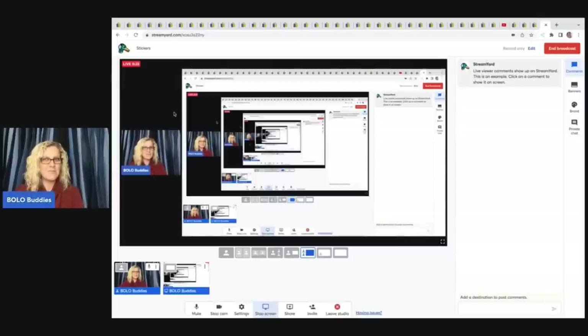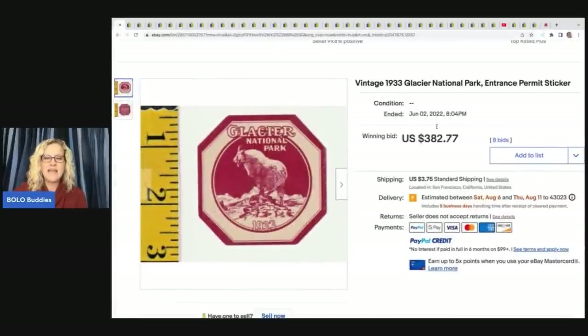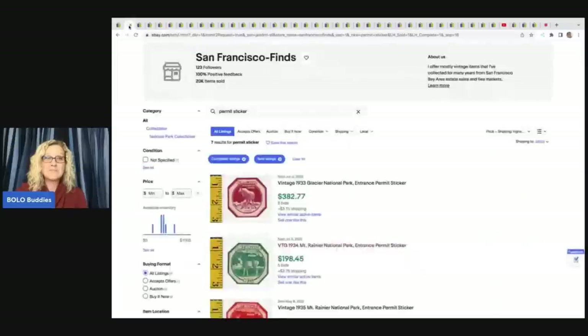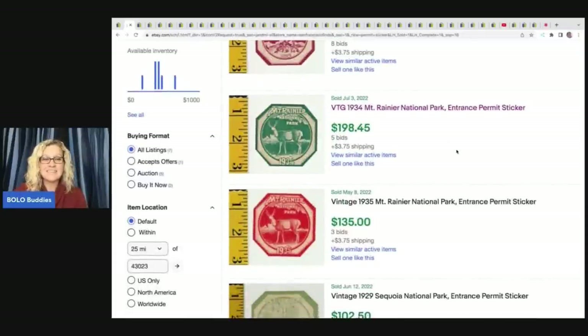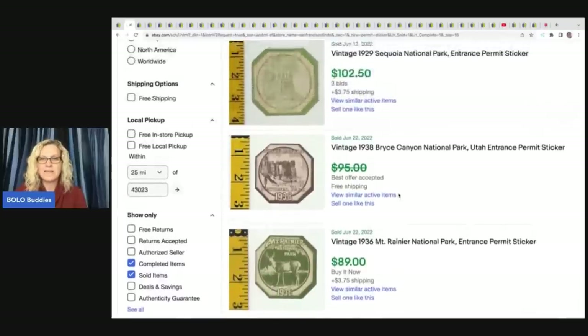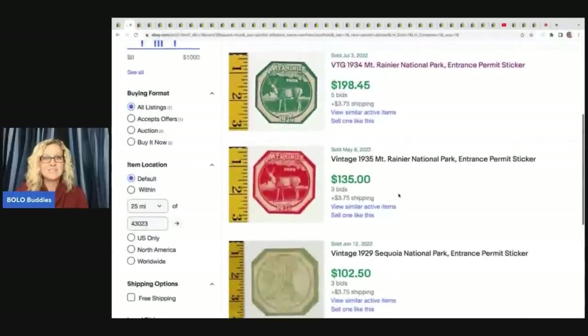This one is a little bit different, but I noticed it when I was searching and I wanted to share it because I didn't know about it — something I have never seen before. It says vintage 1933 Glacier National Park entrance permit sticker. How cool is this? Absolutely amazing. Sold for $382.77 with eight bids on auction. This person found all of these — somebody must have saved and collected them, maybe from an estate. They're all BOLOs. Some had damage and it probably depends on which national park, but I didn't even know these existed. They are very, very old and probably most got tossed and thrown away.